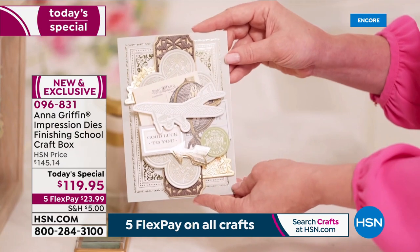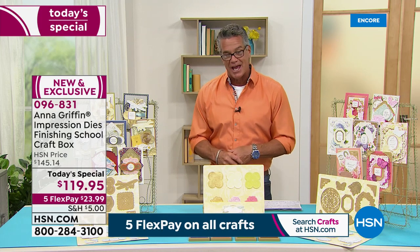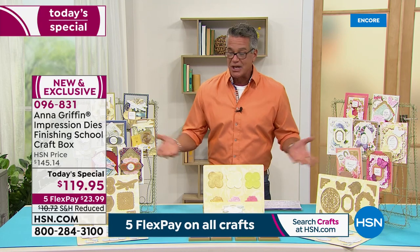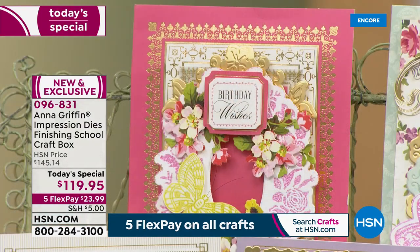Remember five FlexPay on all crafts, and we've reduced the shipping on this today's special down to only five dollars. Let me introduce you to our star of the day — she is amazing and a good friend. She makes things for everybody, elevating any of your crafts whether you're a beginner or an expert. Let's say hi to Anna Griffin!